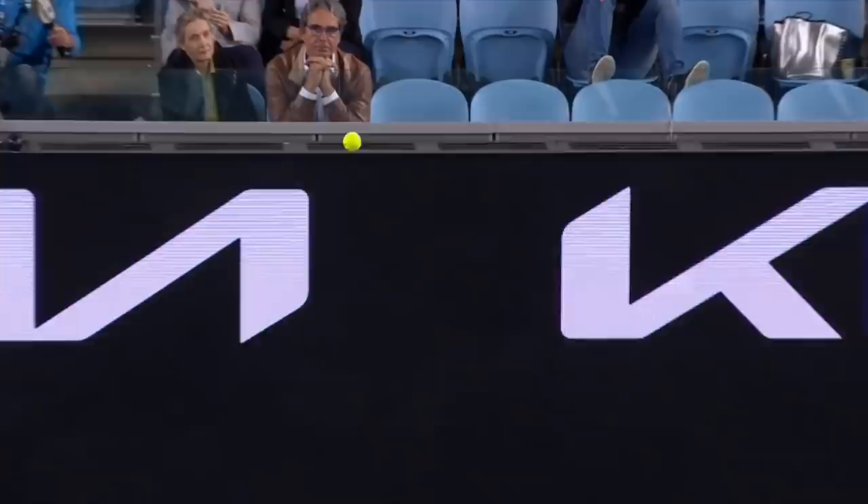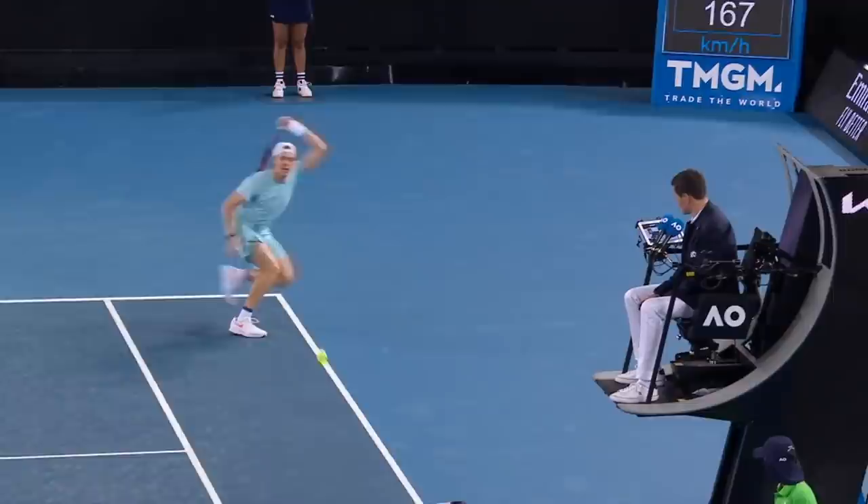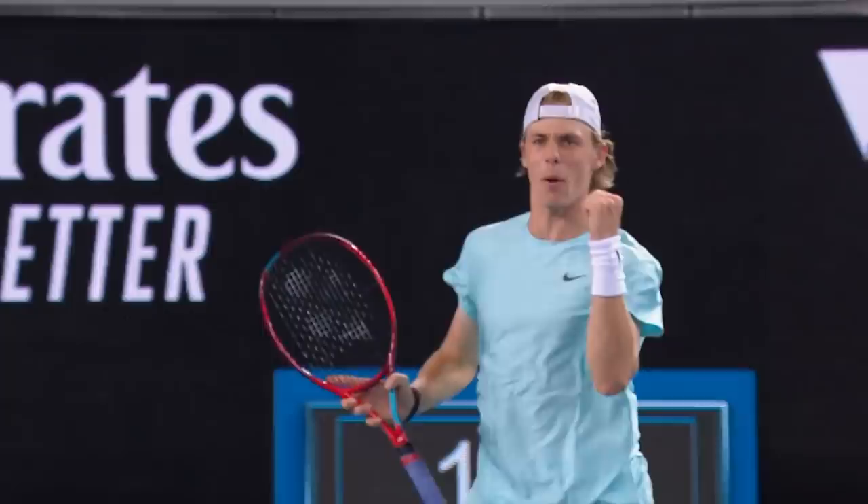Well done — that was a hell of a return from Sinner; that was a hell of a serve out wide. Unbelievable return, then to come up with that shot down the line. You're hitting that on the run over the high part of the net — that is not easy, particularly under the pressure he's under right now. That had to be a winner because there was no coming back after that one.